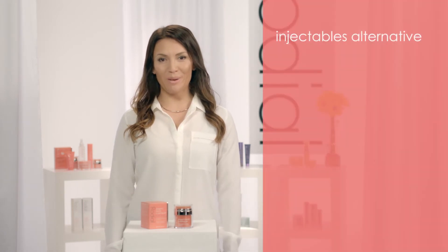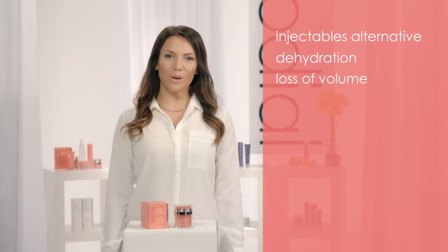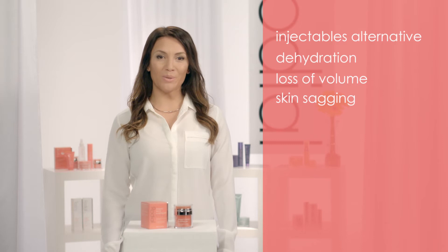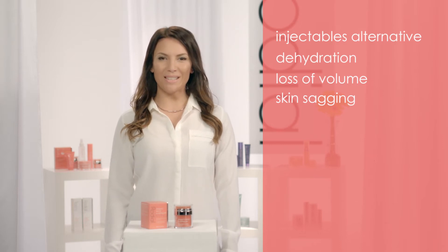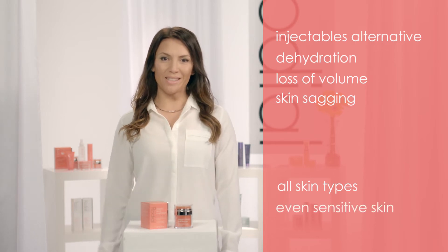Dragon's blood is the liquid facelift. Forget injectable fillers — Dragon's blood is your alternative to cosmetic procedures. Dragon's blood targets dehydration, loss of volume, and skin sagging. Dragon's blood hydrates and plumps your skin using the soothing and protecting Dragon's blood ingredient, so it's suitable for all skin types, even the most sensitive skin.